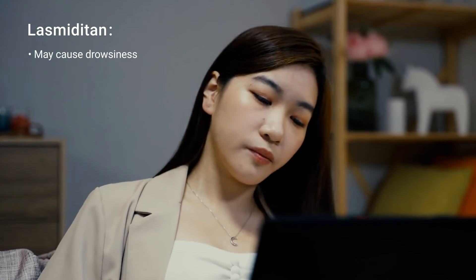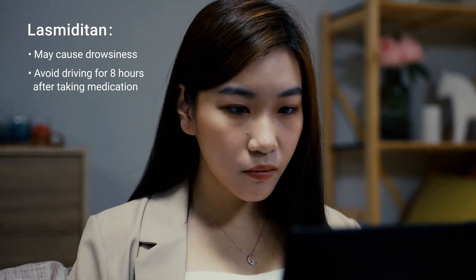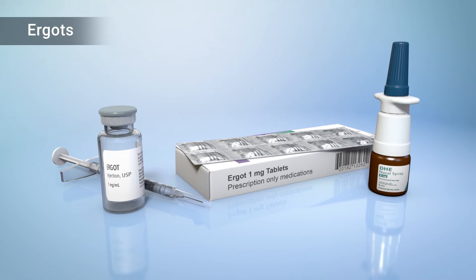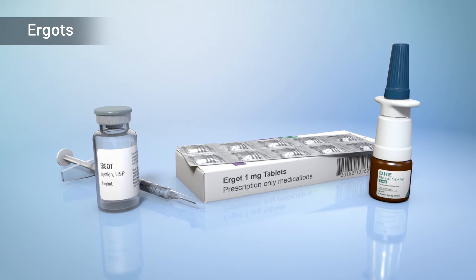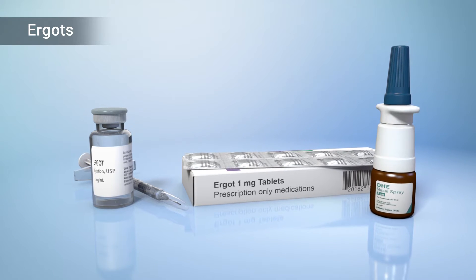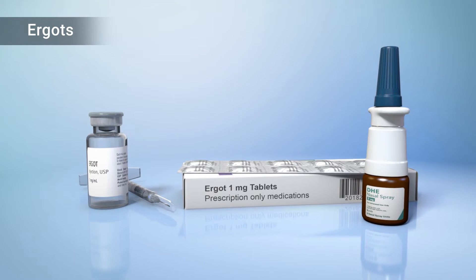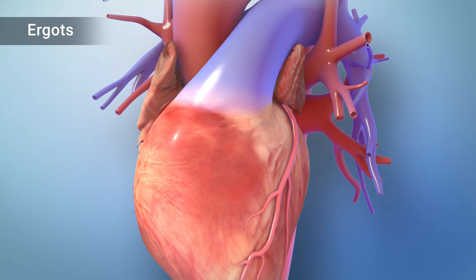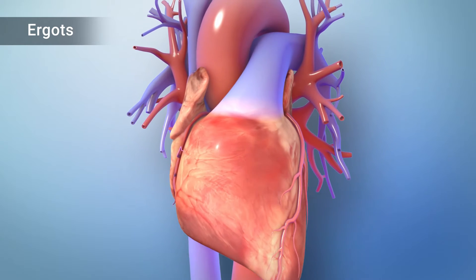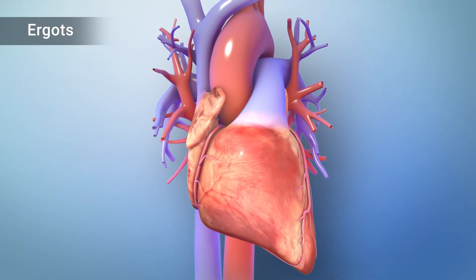Lasmiditan may cause drowsiness, so driving should be avoided for eight hours after taking it. Ergot medications, such as DHE, activate several serotonin receptors, like triptans. Ergots last longer than triptans, but they take more time to work and are harder to get into your body. They can be effective, but, like triptans, they cause blood vessel narrowing, which makes them risky for older patients, particularly those with cardiovascular risks.